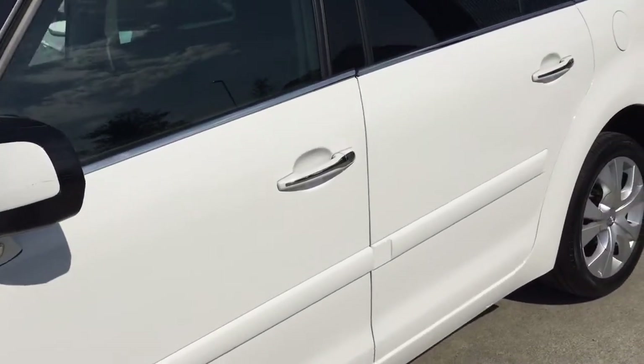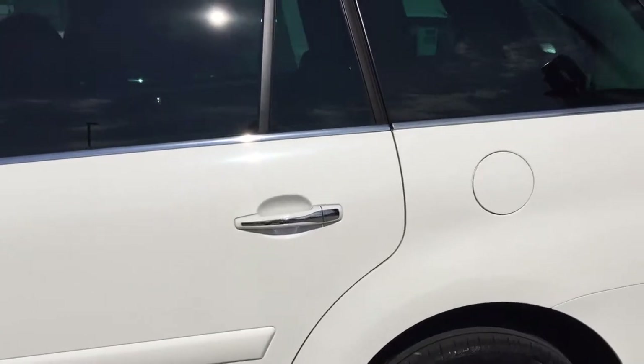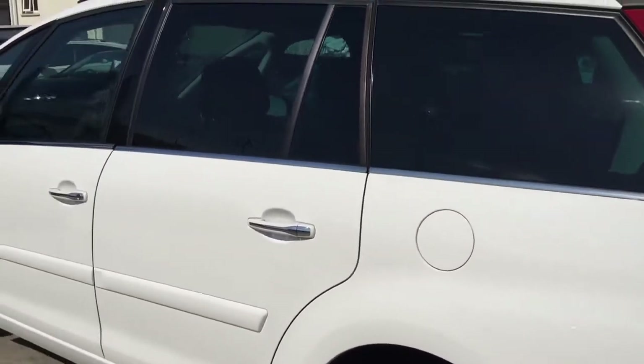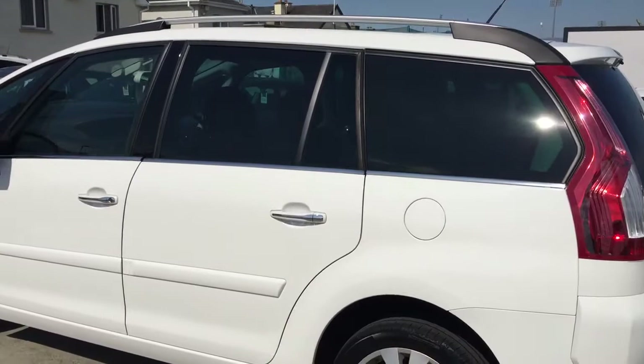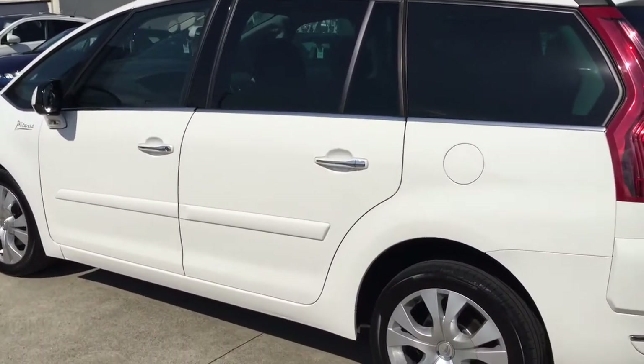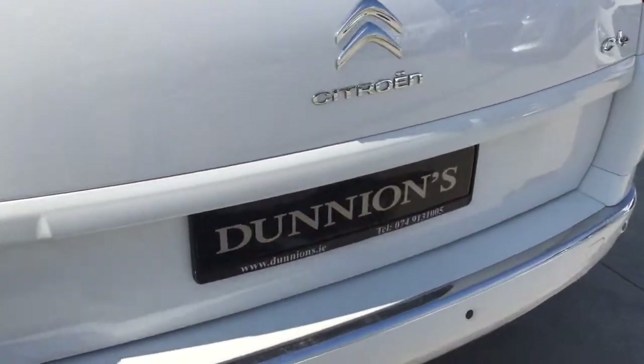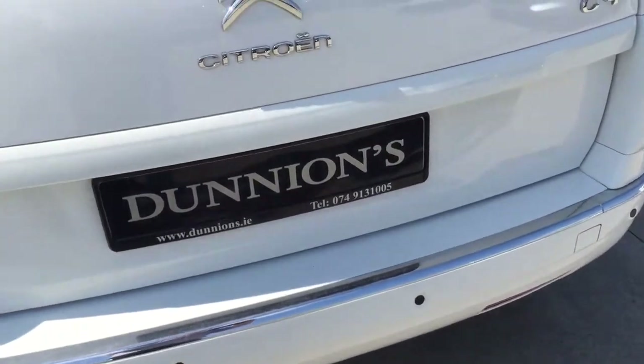Condition-wise, the car is absolutely perfect — no marks whatsoever on it. It looks very well in white. Privacy glass to the rear, panoramic roof up top, and parking sensors to the rear.